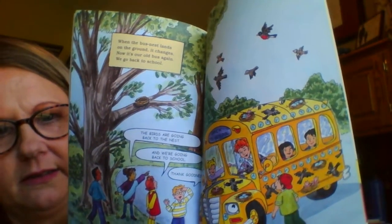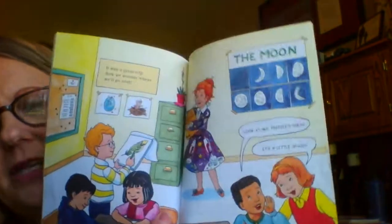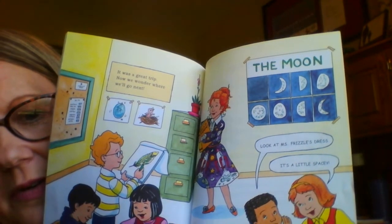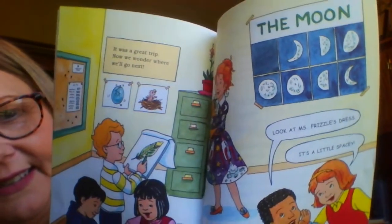When the bus nest lands on the ground, it changes. Now it's our old bus again. We go back to school. The birds are going back to the nest, and we're going back to school. Thank goodness. Miss Frizzle - it was a great trip. Now we wonder where we'll go next. Can you look around the details in the pictures? What kind of dress is Miss Frizzle wearing now? Look at Miss Frizzle's dress - it's a little spacey. I think they're gonna go out into space next time.